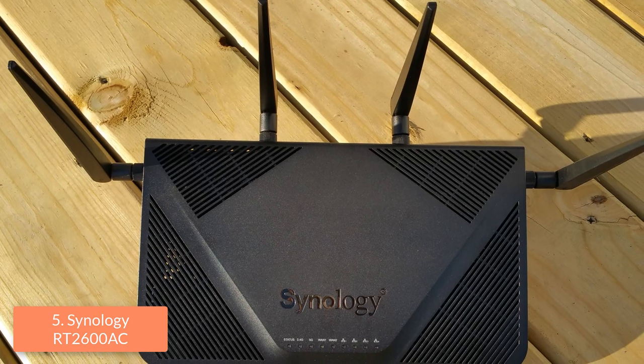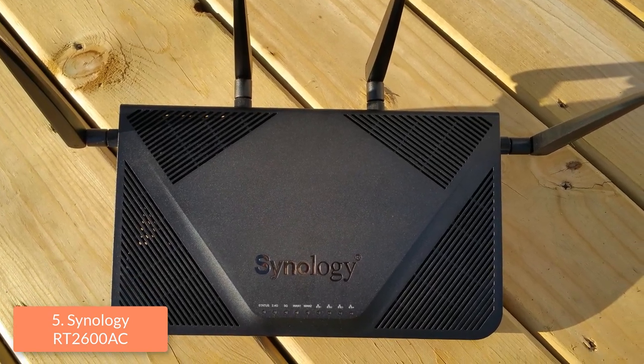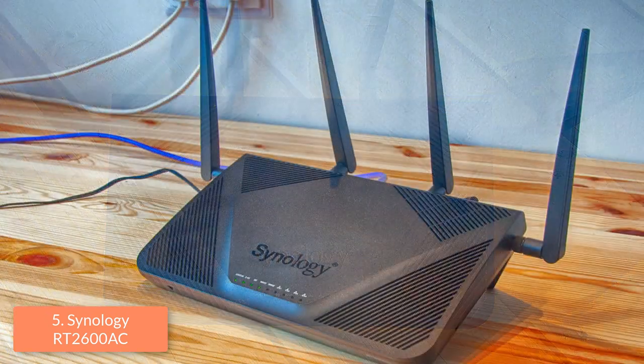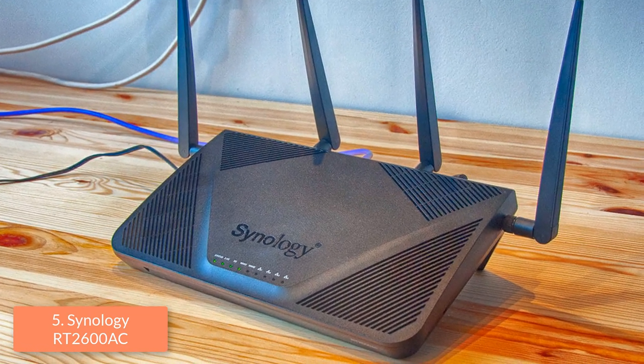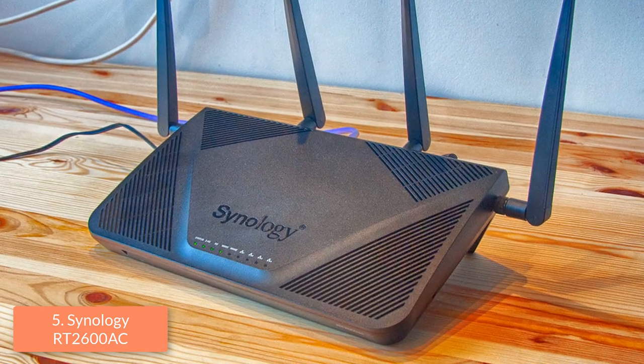We can also adjust this router by downloading its free application, available for Android and iOS. The mobile app offers plenty of settings such as parental control, traffic control, guest networking and basic wireless settings. To conclude, you should take this router into consideration because of its quality and performance, as it will surely change your gaming experience.